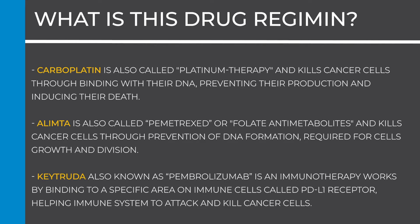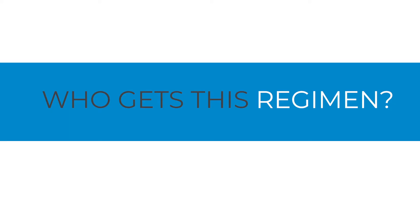Keytruda, also known as pembrolizumab, is an immunotherapy that works by binding to a specific area of immune cells called the PD-L1 receptor, helping the immune system to attack and kill cancer cells.